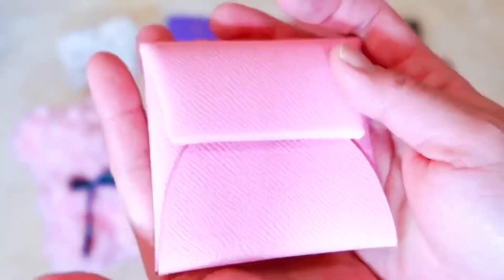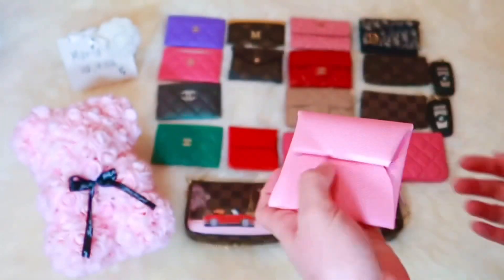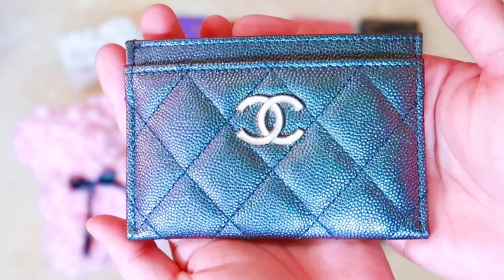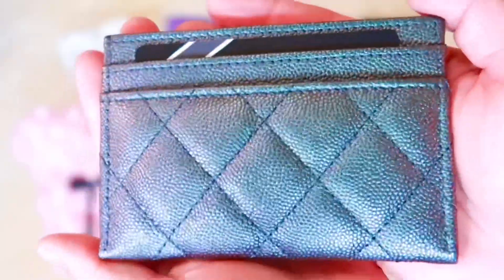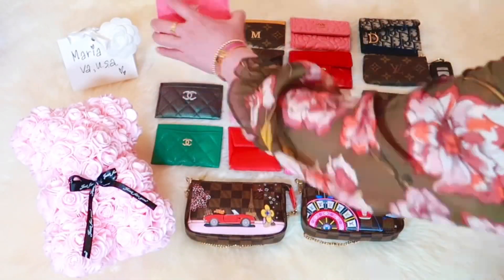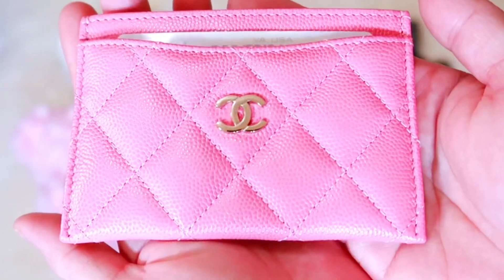This is my second Hermes Bastia that I purchased from their website. It is in the Epsom Calfskin leather finish with Palladium hardware. The Epsom leather is more stiff than that of my other Bastia in Evercolor Calfskin leather finish. Now onto my one and only iridescent flat card holder from the 19C collection — this beauty in black grained Calfskin leather with a large pearl CC logo. Another Barbie pink from the 19C collection is this flat card holder in caviar leather finish with light gold hardware.